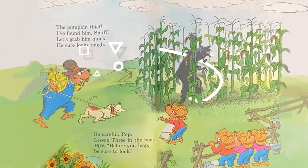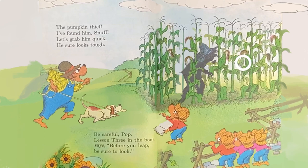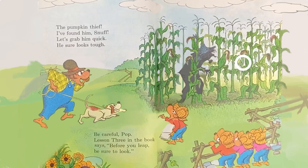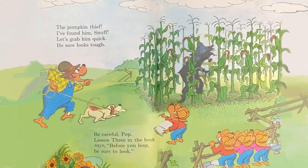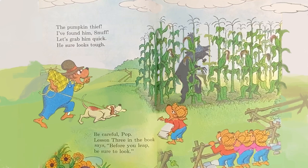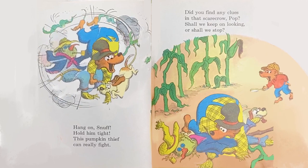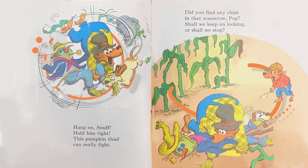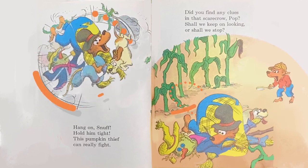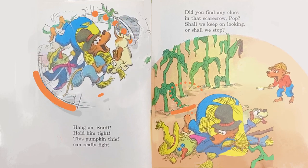The pumpkin thief? I found him, Snuff. Let's grab him quick — he sure looks tough. Be careful, Pop. Lesson 3 in the book says: Before you leap, be sure to look. Uh-oh. Hang on, Snuff. Hold him tight. This pumpkin thief can really fight. Did you find any clues in that scarecrow, Pop? Shall we keep on looking? Or shall we stop?